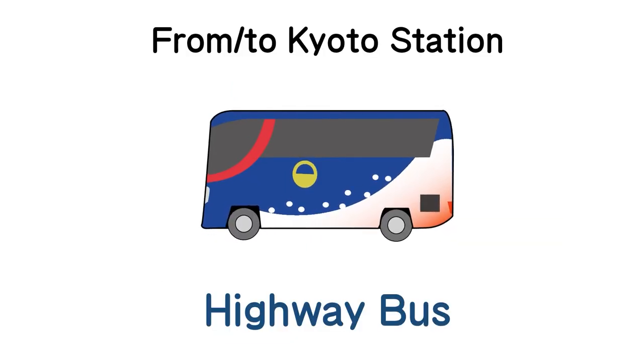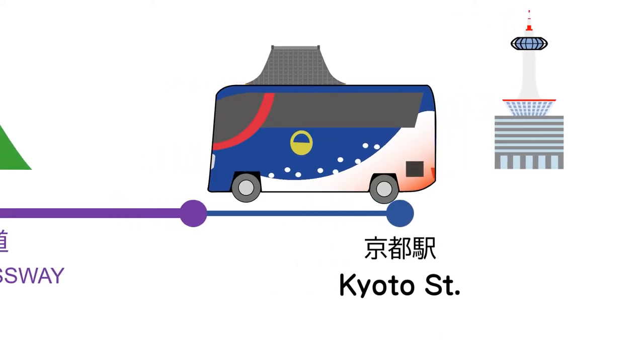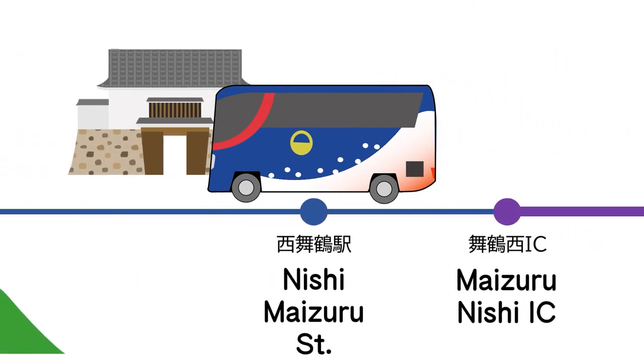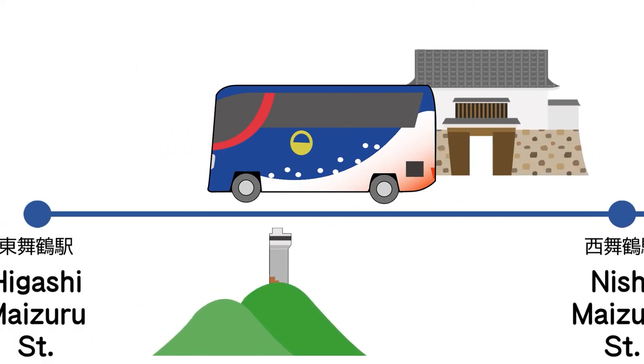As with the railway, the highway bus is also available from Kyoto Station. Utilizing the highway bus, you will arrive at Nishimaizuru Station in about 1 hour 40 minutes and will arrive at Higashimaizuru Station in about 2 hours. Please note that reservations are required to use the highway bus.